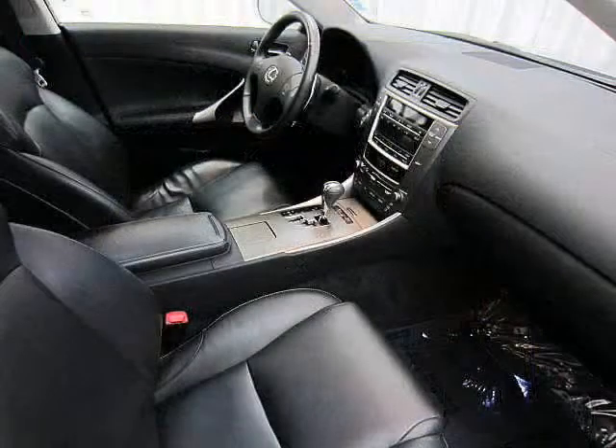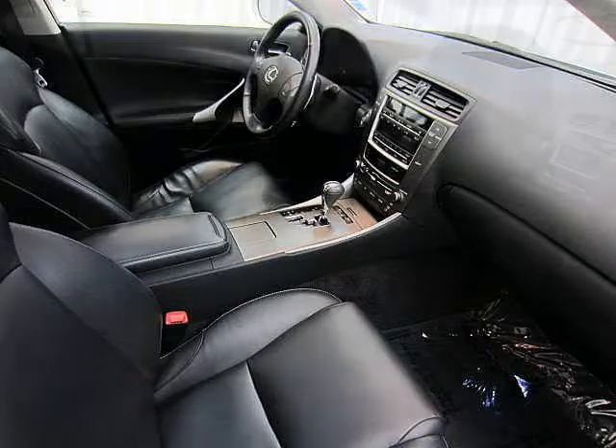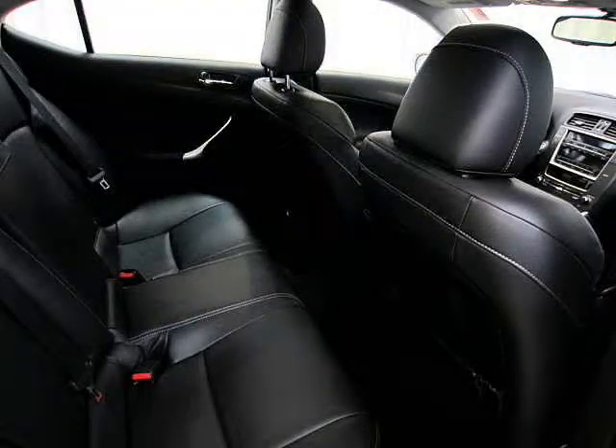It also has heated leather seats, steering wheel media controls, and dual climate control. Because why shouldn't you be comfortable, too?